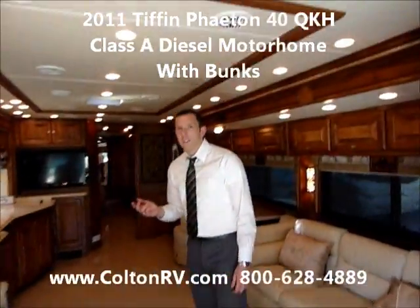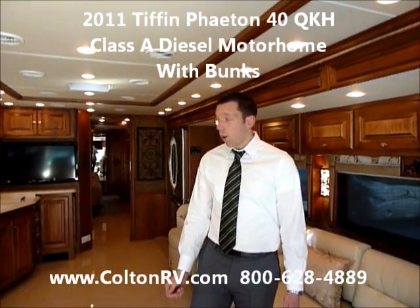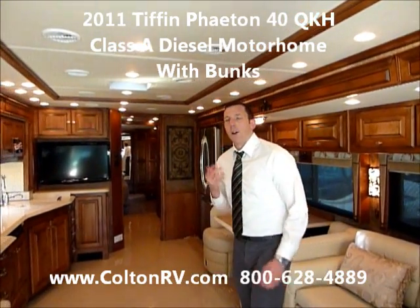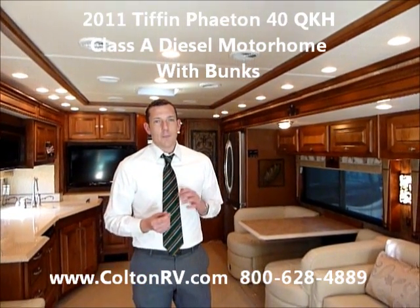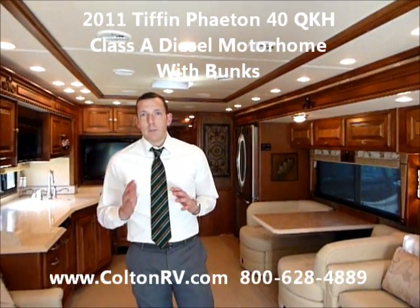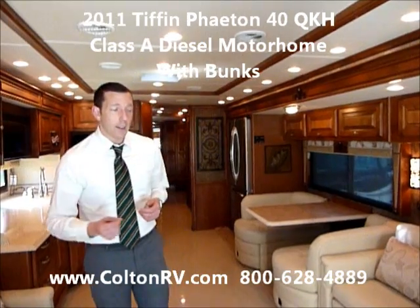Thanks in part to demand from families getting into higher-end motorhomes, as well as people looking for extra storage space, Bob Tiffin has come out with a new bunk floor plan for the Phaeton, and that's what we're in right now. It's the first week of April, and as far as I can tell, there's less than a dozen of these in the marketplace right now.